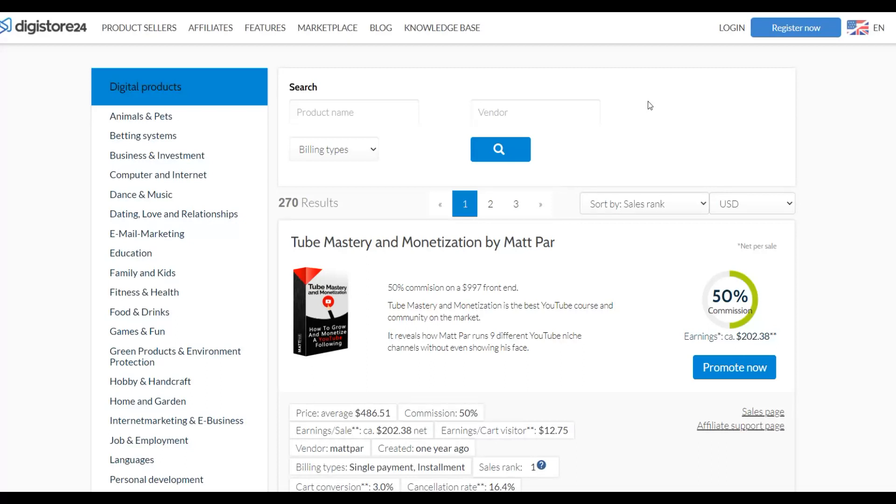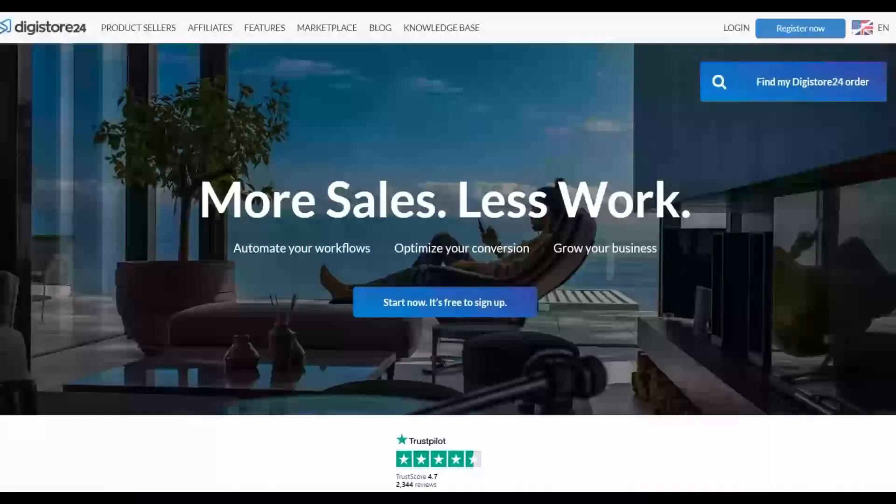The main advantage of using Digistore24 is that it's accepted by all countries around the world. So if ClickBank is not available in your country, you can use Digistore24 to promote affiliate offers and make money. It's a 100% legit company — I've personally gotten paid from this platform. You can implement this method without needing any website at all.